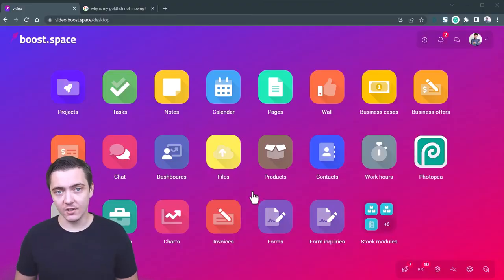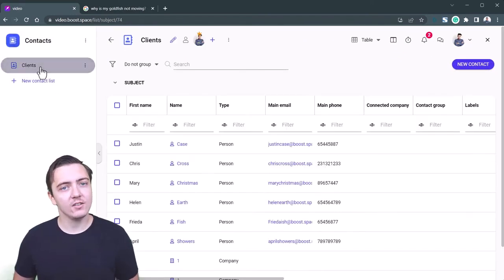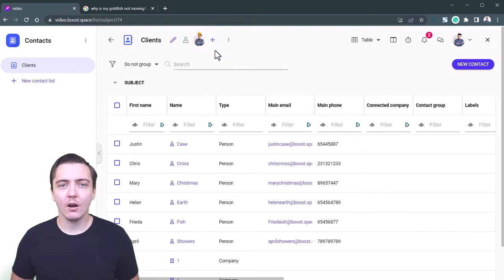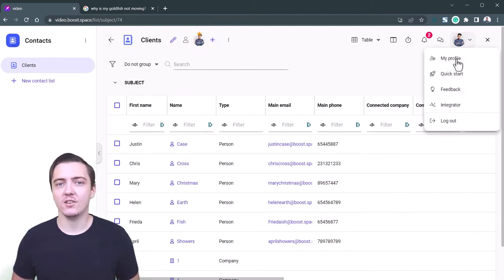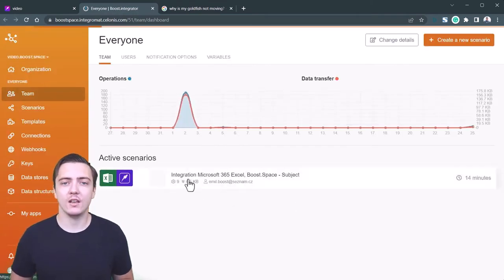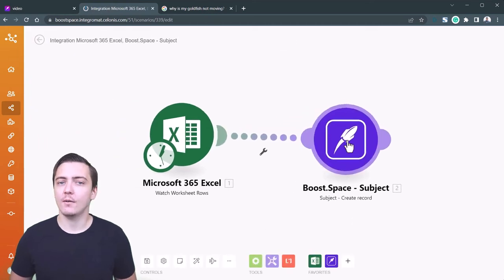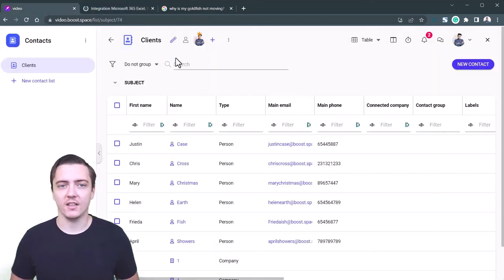Let's see it in action. Open BoostSpace, choose one of our modules, create spaces and set sharing rights. Then open the make.com integrator engine and choose from pre-made integration templates or create your own using a scenario builder. Start aggregating data or sending data out of your central database.